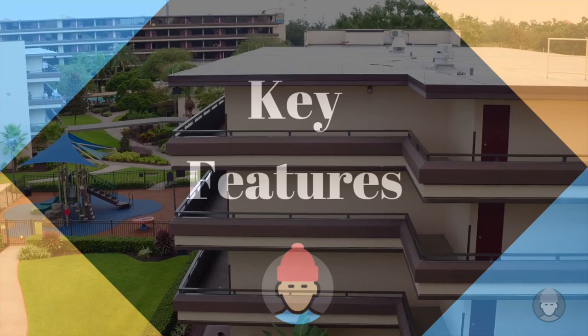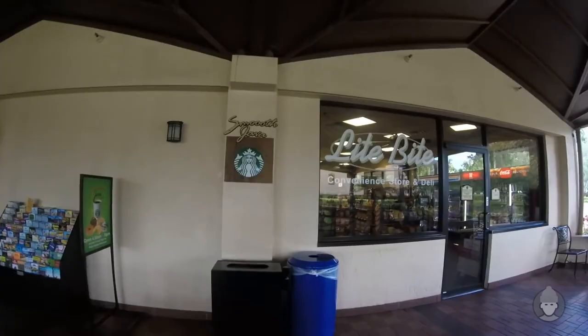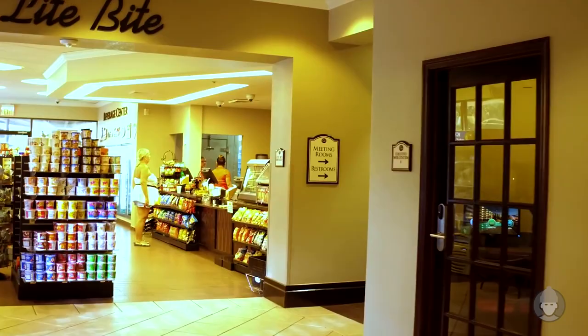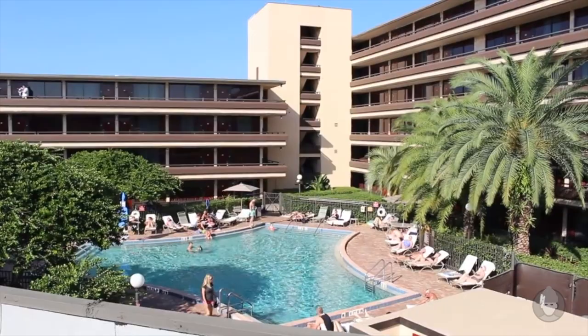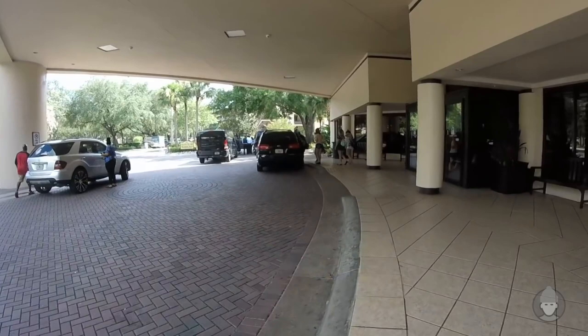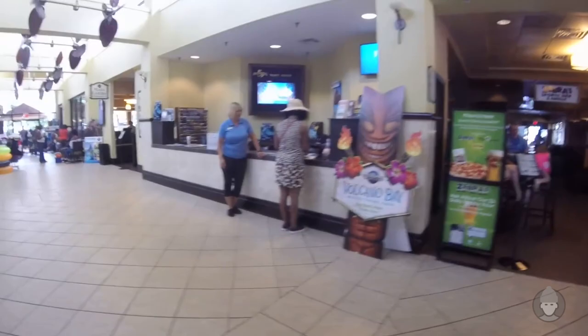Now this hotel does have motel vibes, but it's a motel on steroids. Coming in at 26 acres, 10 stories high, it has a gift shop, a restaurant bar, a Starbucks cafe, a 24-hour convenience store, an arcade room, a kids' playground, and a pool area. The Rosen Inn offers free Wi-Fi, no resort fees, and kids under nine eat for free. You can say what you want about this hotel, which does have its issues, but you can't deny its commitment to value.